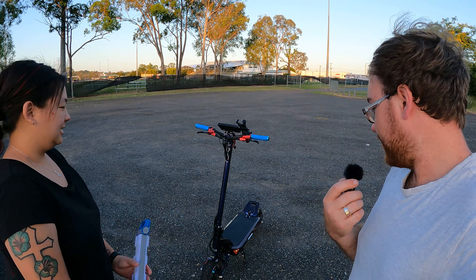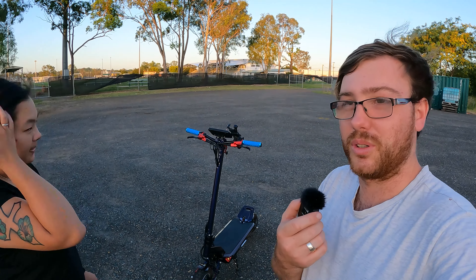You'll probably see this one out and about in some other videos, so we'll try and catch some cool glimpses of that beautiful colour again. We'll see you on the next one — see ya!